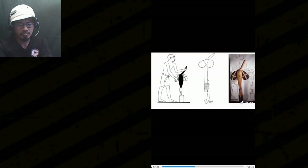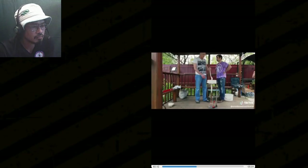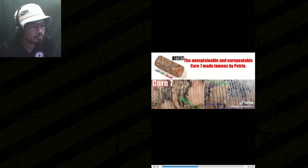The counter-argument is that copper was so valuable they likely smelted it down for other uses — every single last one of them. But that's nothing compared to the machining marks found on this drill core — the infamous Petrie's core number seven, found by Sir Flinders Petrie. The common debunker can find countless sources that claim to irrefutably debunk this, but a little digging shows that something just doesn't make sense.